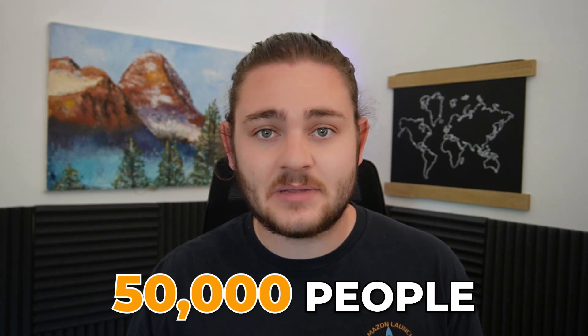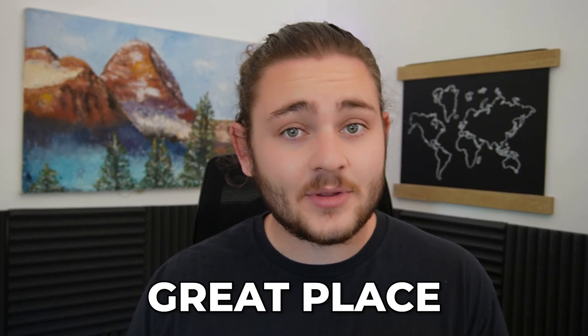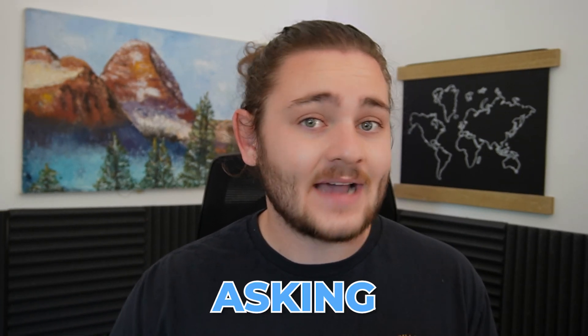Before we jump in, I'd highly recommend joining our free Amazon seller Discord community — there are 50,000 people in there sharing a ton of information. It's a great place to get networked with the community and start asking questions. Go ahead and hop in there, but let's jump into the video.